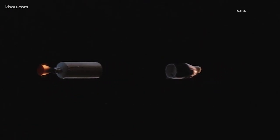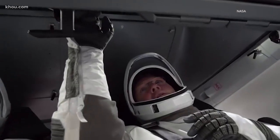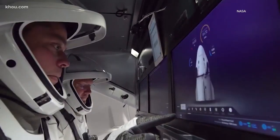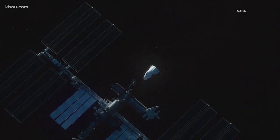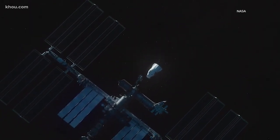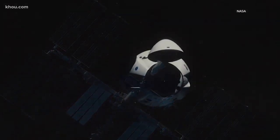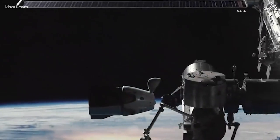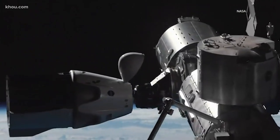Apogee confirmed. Once in orbit, astronauts will test several systems on Dragon — the displays, control system, thrusters, and environmental control system. In about 19 hours, Dragon will be ready to dock at the International Space Station. The Dragon's computers can dock it at the space station automatically, and the astronauts can take over manually at any time.